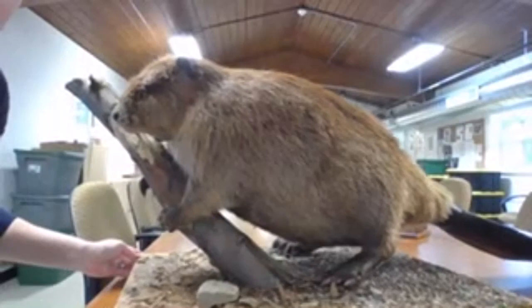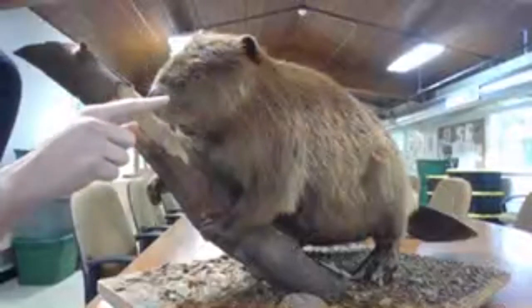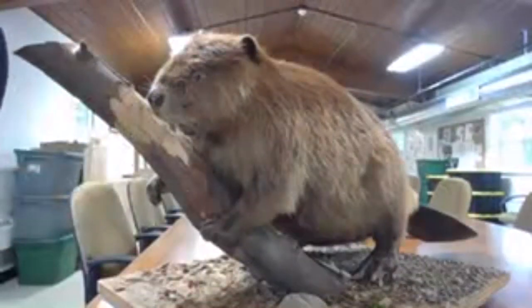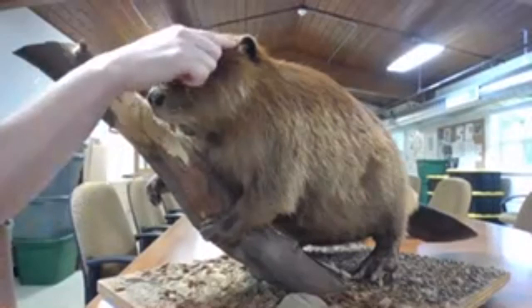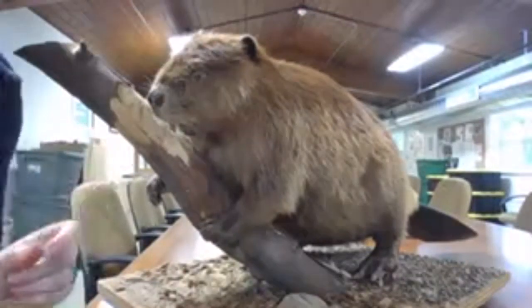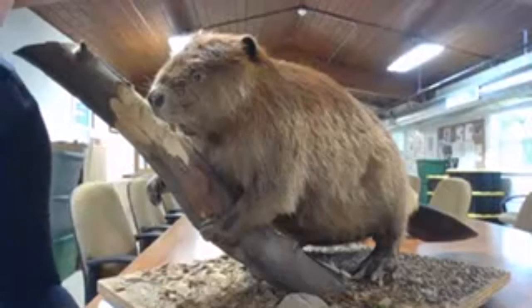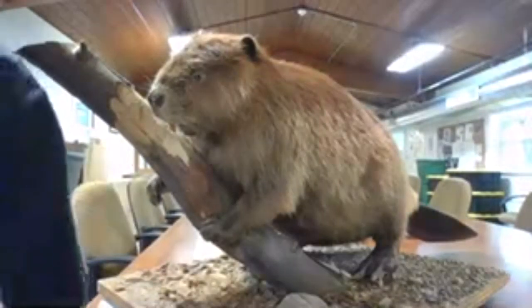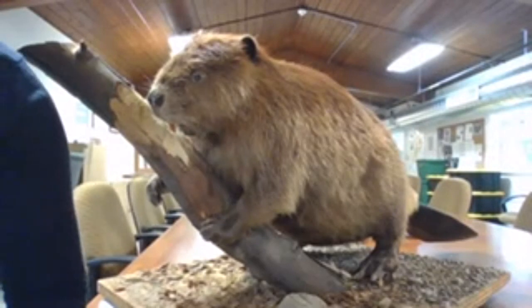Starting with the head - they have a really short, stout, thick head. The nose and ears are fairly small and both of them have a valve that closes up when they go underwater. The beaver is a semi-aquatic mammal, which means they spend quite a bit of time in the water but not all of their time, so they need these adaptations.